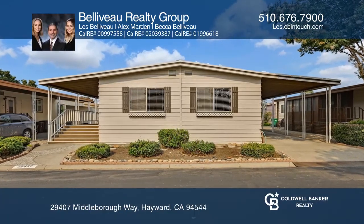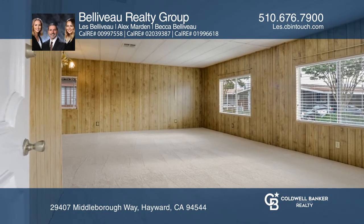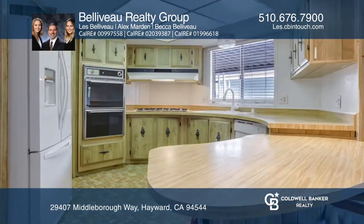Introducing a double-wide home in the New England Village Home Park. Enjoy an open floor plan with separate living and family rooms, an open kitchen, and a dining room with a built-in hutch.